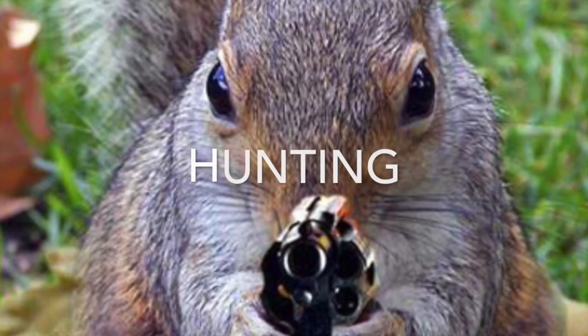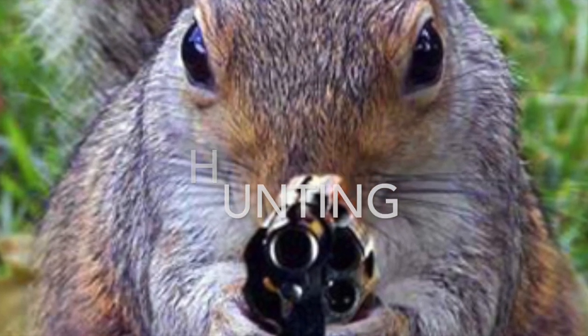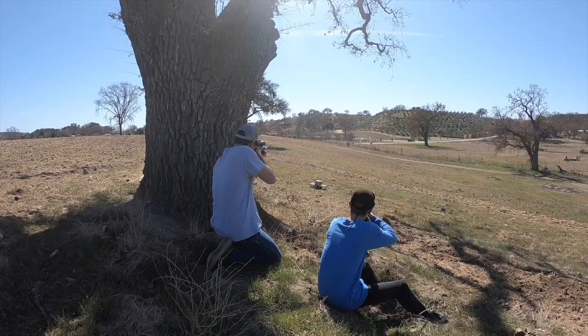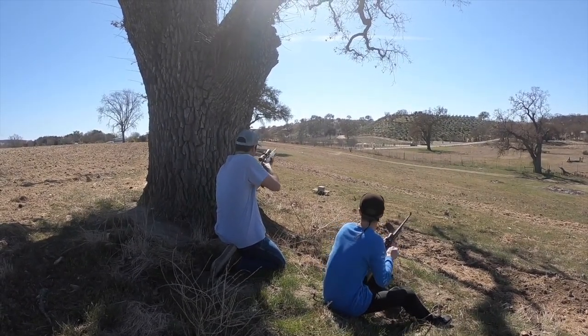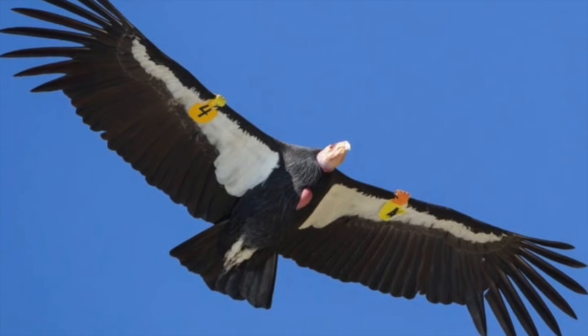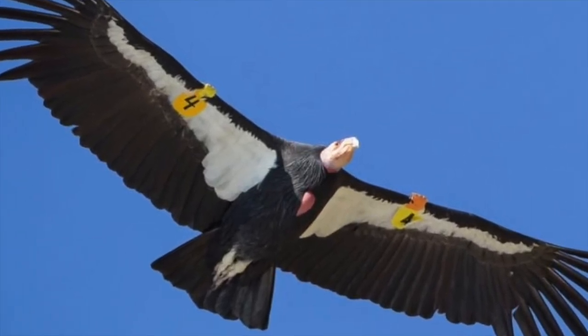Experienced hunters can be effective with a .22 caliber rifle in reducing squirrel populations in areas safe to shoot when population numbers are low. Hunting is very time consuming as ground squirrels will burrow after the first shot is fired. The use of lead ammunition is prohibited when within range of the California Condor.